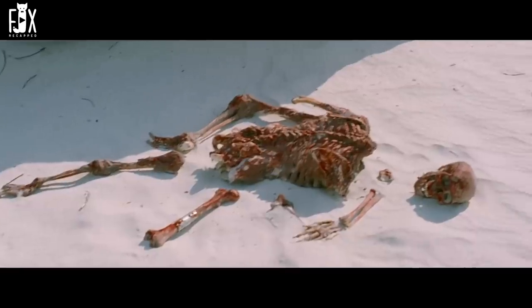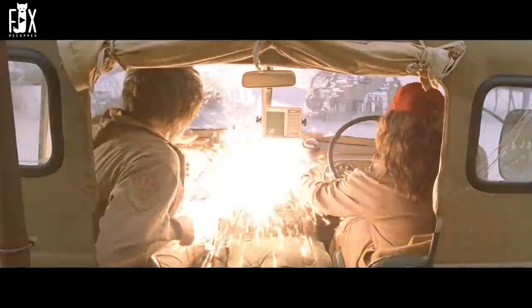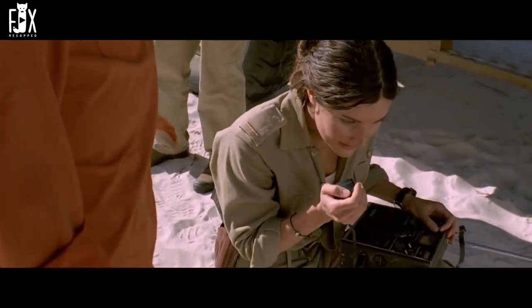The next day, the team again follows the strange footprints and this time spots the creature afar. Carl takes the rifle from Kurt, locks it on the creature, and shoots it. As soon as he shoots, the creature disintegrates into pieces and scatters on the ground. The team rushes to the place but finds nothing there except a pile of bones. Titus then mentions that a similar incident happened with him when he was a child — he got lost in the desert and later found his friend's body with only bones remaining. The team decides to leave, but as soon as Magda starts the truck, a short circuit occurs and it catches fire. Kurt informs them it'll take weeks to repair the truck. Mickey tries to contact the base using a radio, but it also appears to be damaged.